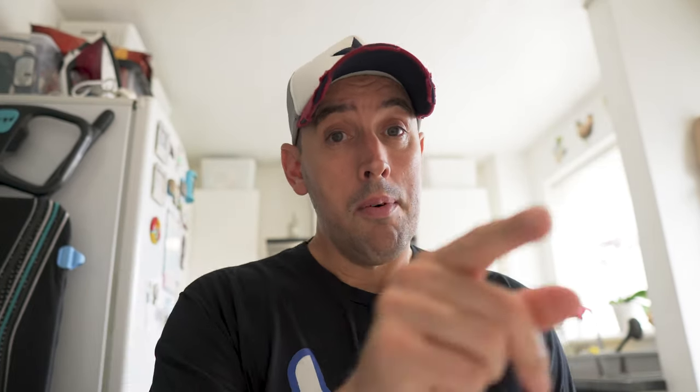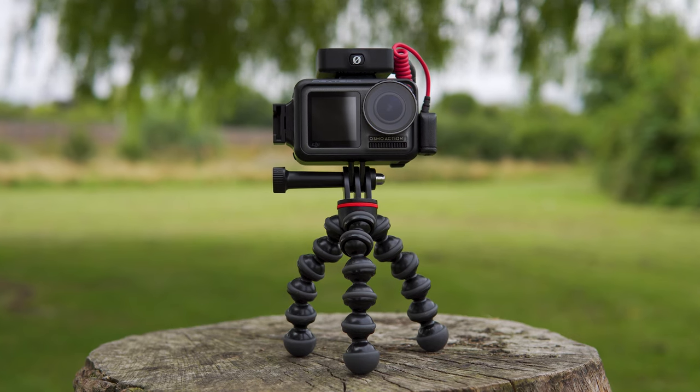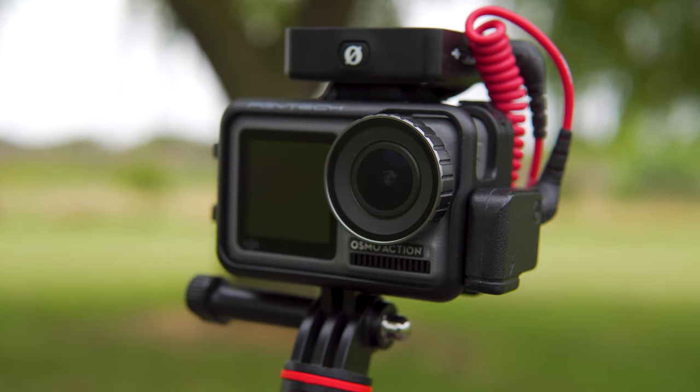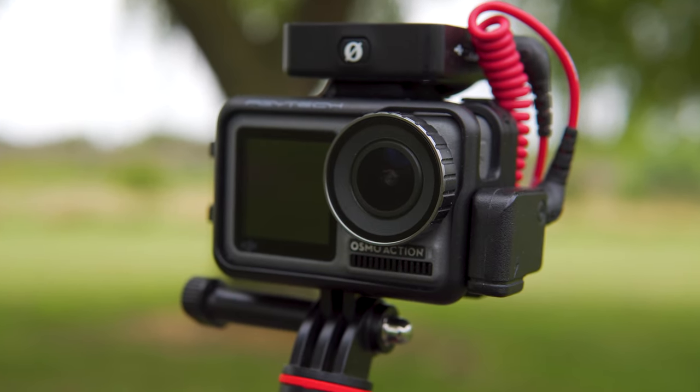Before I reveal what it is, what I want you to do is quickly pause the video, comment below what you would go with and why. I'm going to show you exactly what it is right now. So here it is — I call it the ED-209, built around the DJI Osmo Action and Rode Wireless Go microphone.